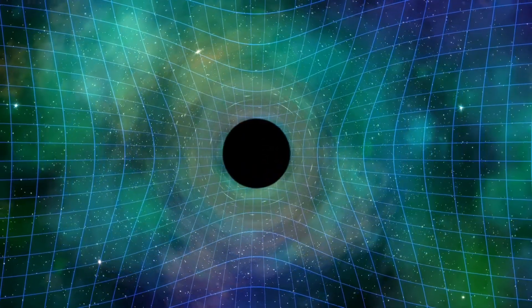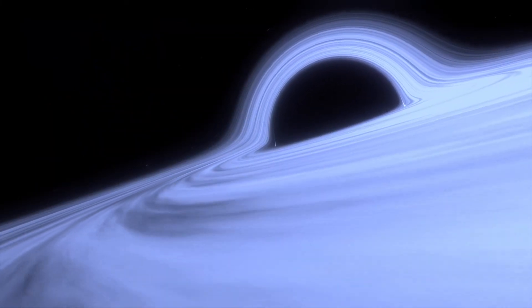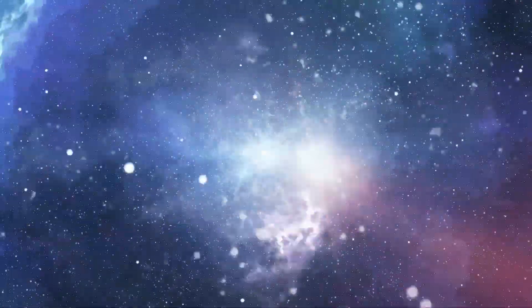That place is called a black hole. Due to its insane gravitational pull, even light can't escape through it. Humans can only sense the effects of a black hole upon its surrounding area — for example, black holes can be seen ripping and devouring stars that get close to them.